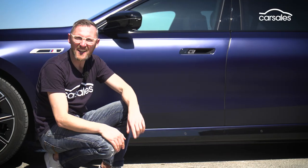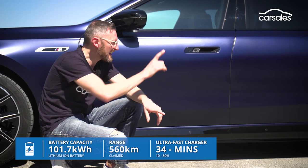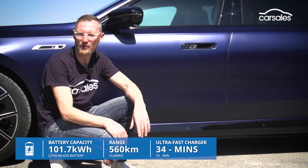This Big Bertha comes with a 101.7-kilowatt-hour lithium-ion battery located under the floor. But because performance has been dialed up, range drops from 625 to 560 kilometres.